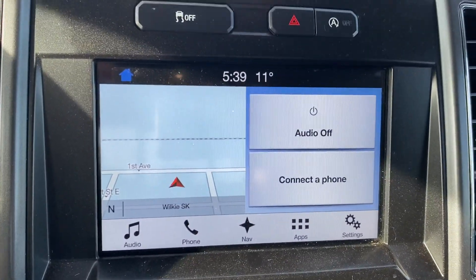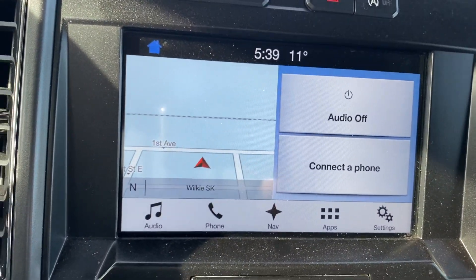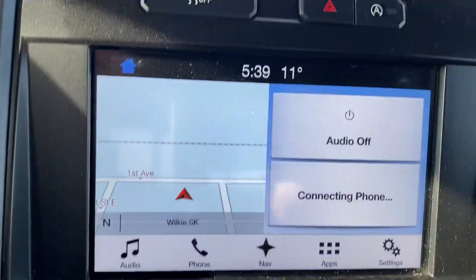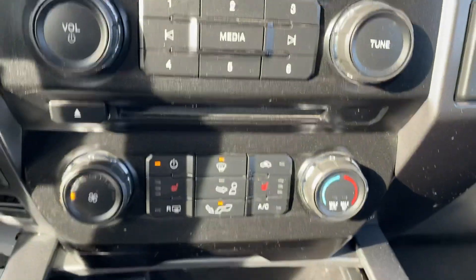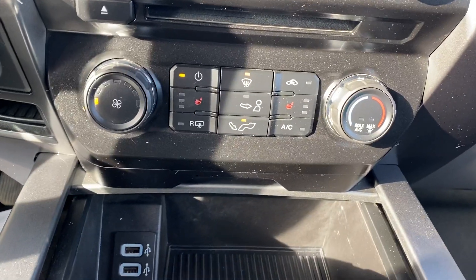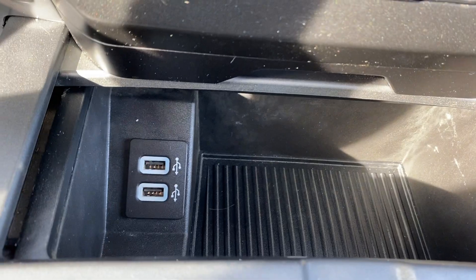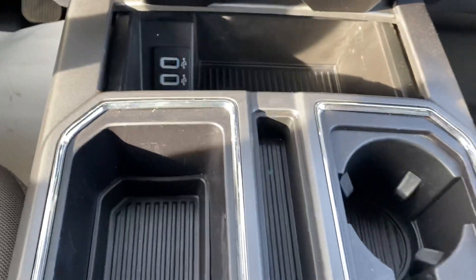Now that we're inside, you have your touchscreen display that gives you Bluetooth and navigation. Making our way down, you've got your climate control, heated seats in the front, power hookups, and a nice big center console with lots of space in there.